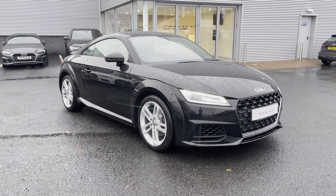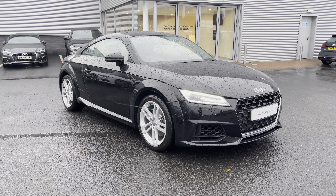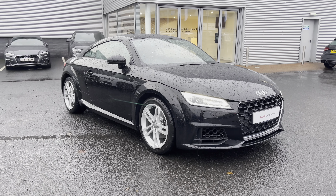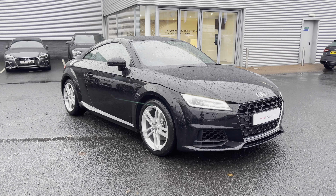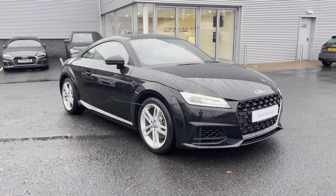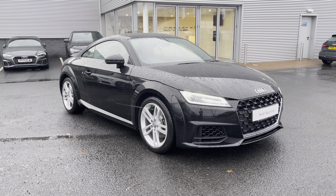This vehicle is part of the Audi approved used program which includes a minimum of 12 months warranty along with flexible finance packages available. For a personalised finance quote or to book a test drive, please give us a call on 01228 371516. Thank you for watching.